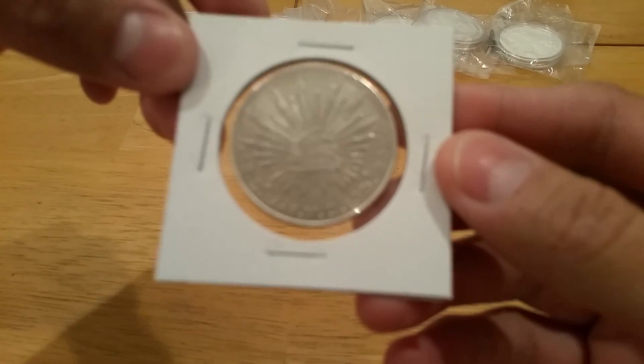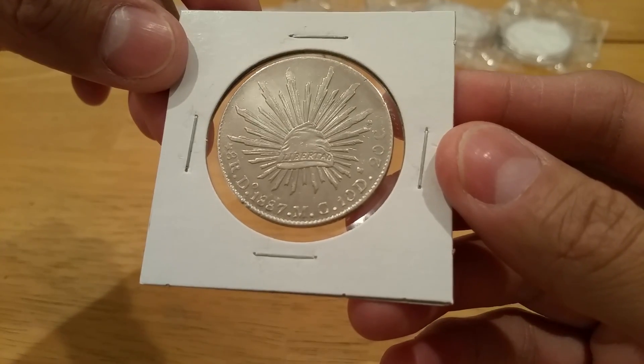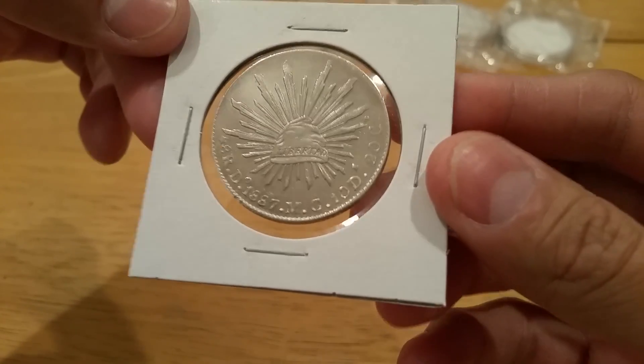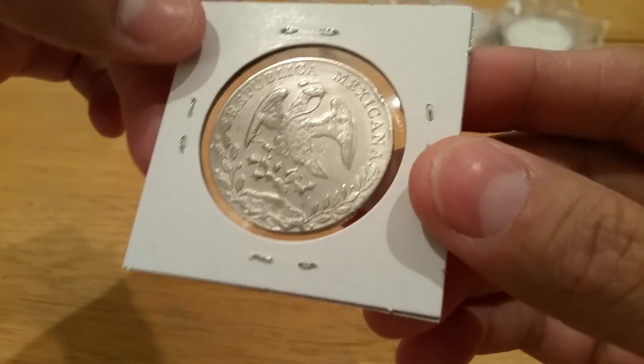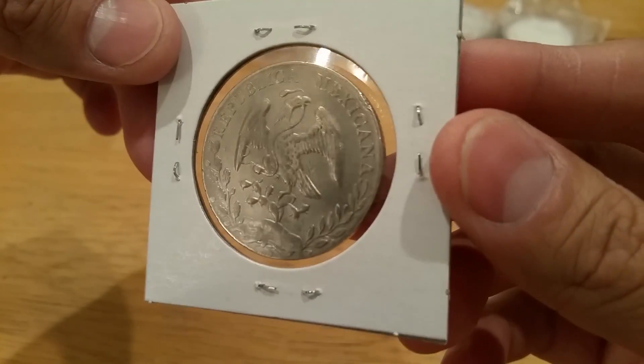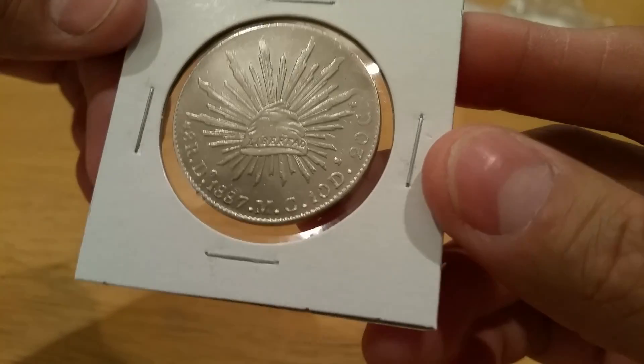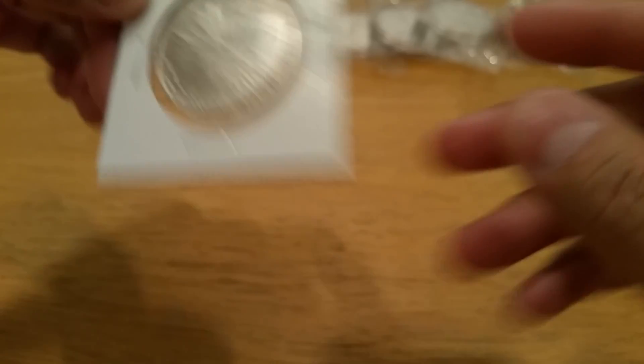We'll start with this first one — there we go — 1887 8 Reales. This one was clean besides a little ding up top. Looks good.